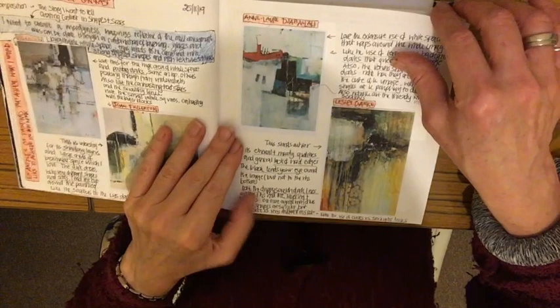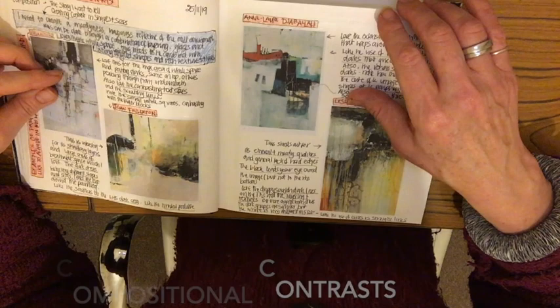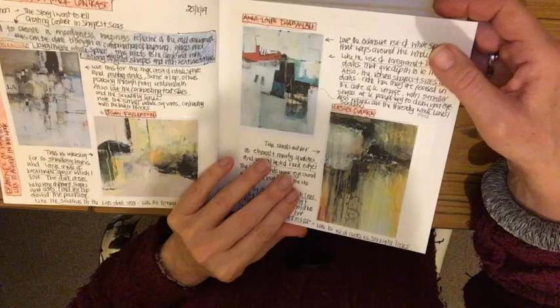That's just all four pieces together. Throughout the book I also analyse the work of others as a way of understanding things and working out what I like and what I want to create in my own work. This section is about compositional contrast, with some notes and analysis on each of the paintings I've chosen, which really helps my understanding — in this case, understanding of composition.